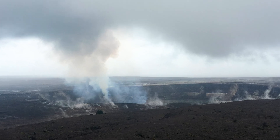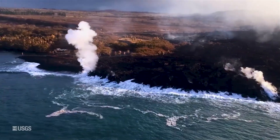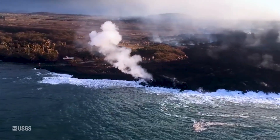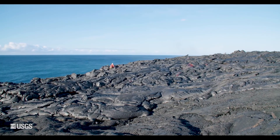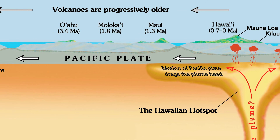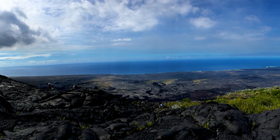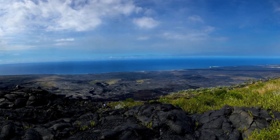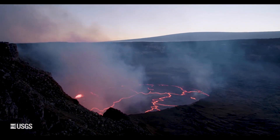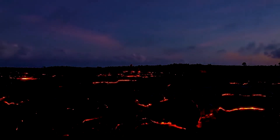As with Mauna Loa, Kilauea is a shield volcano, and it's where much of the recent island building has taken place. When Kilauea's lava flows reach the nearby ocean, it cools quickly and hardens in place, essentially creating new land. All of the Hawaiian islands were formed this way over millions of years, as the Pacific tectonic plate drifted slowly over a magma hotspot. The 2018 eruption alone created over 3.5 square kilometres, or 875 acres, of completely new land.